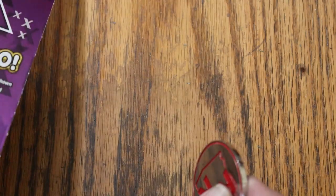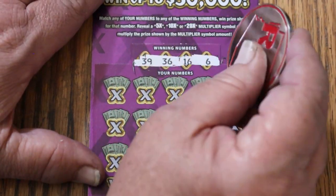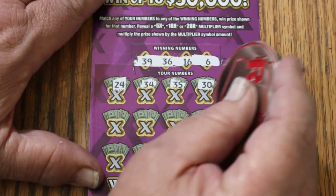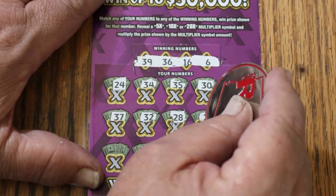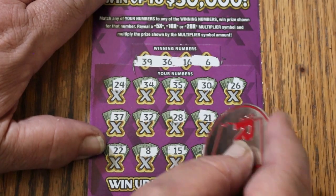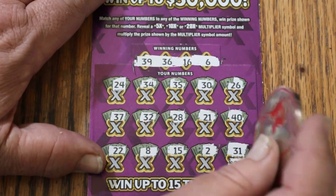50 out, only 10 back, and two tickets to go. That's not looking too sharp unless something pops here. Ticket 48 — 39, 36, 16, and 6, 24, 34, 35, 30, 26, 37, randoms 32, 28, 21, 40, 22, LV's 8, my number 15, 2 in there, and in the corner for $250 — odds 8,000 to 1. That would be interesting. 39, 31. Couldn't do it.